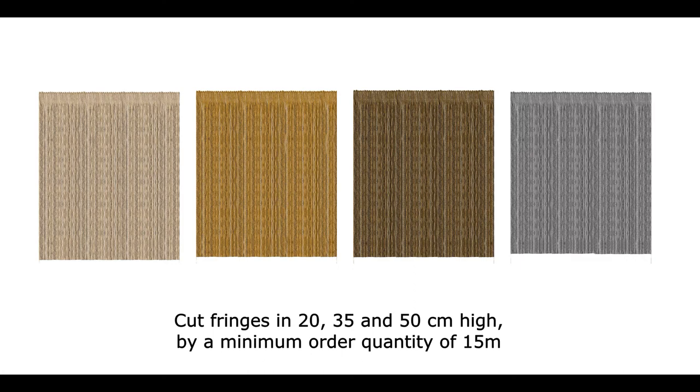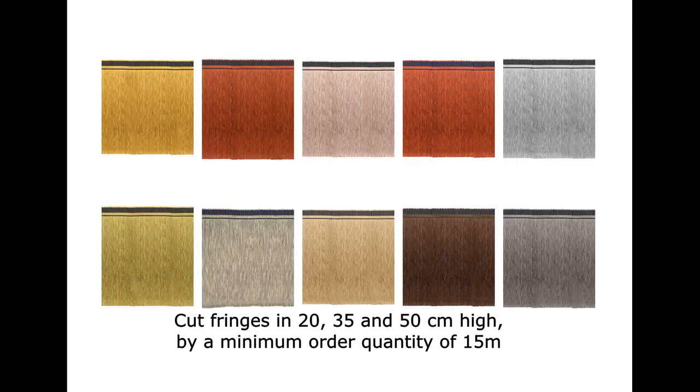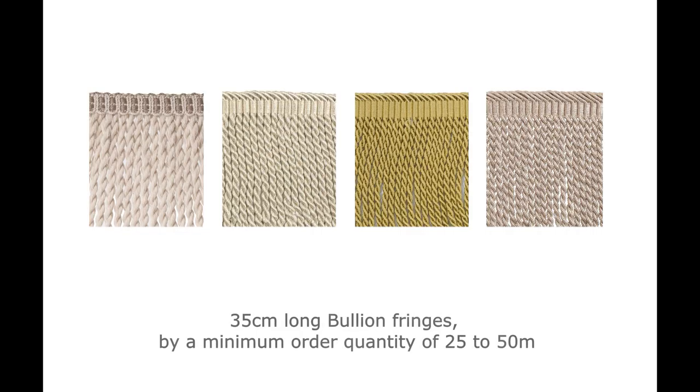Cut fringes in 20, 35 and 50 centimeters high, by a minimum order quantity of 15 meters. 35-centimeter-long bullion fringes by a minimum order quantity of 25 to 50 meters, depending on the references.